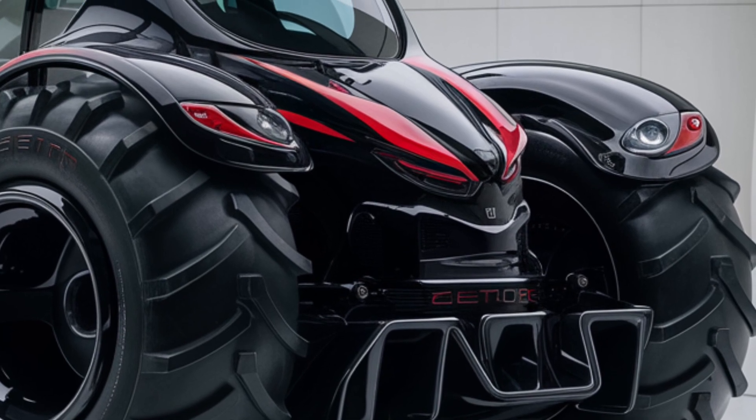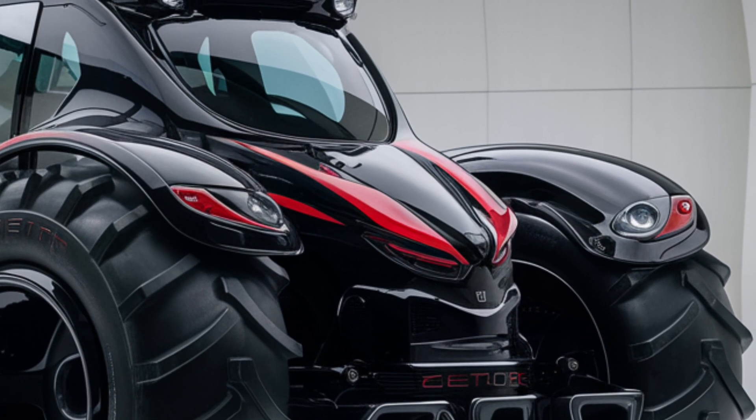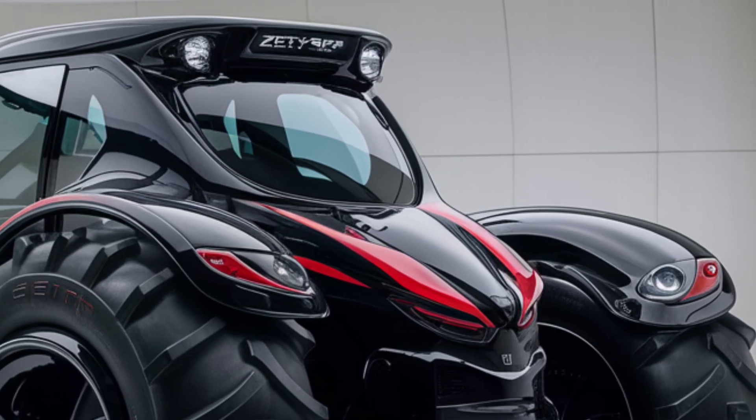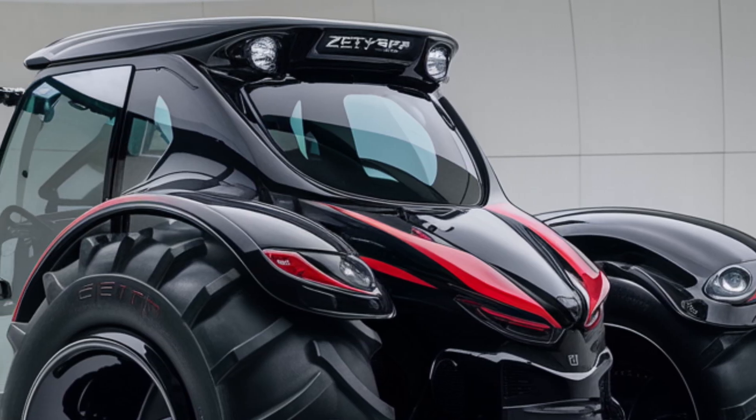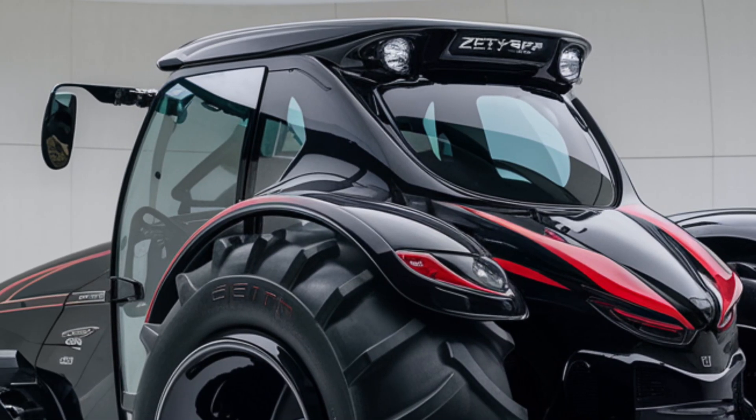The durable chassis has been built to withstand the toughest of conditions while maintaining stability. The side mirrors are adjustable and strategically placed for optimal visibility, helping operators stay aware of their surroundings without craning their neck.